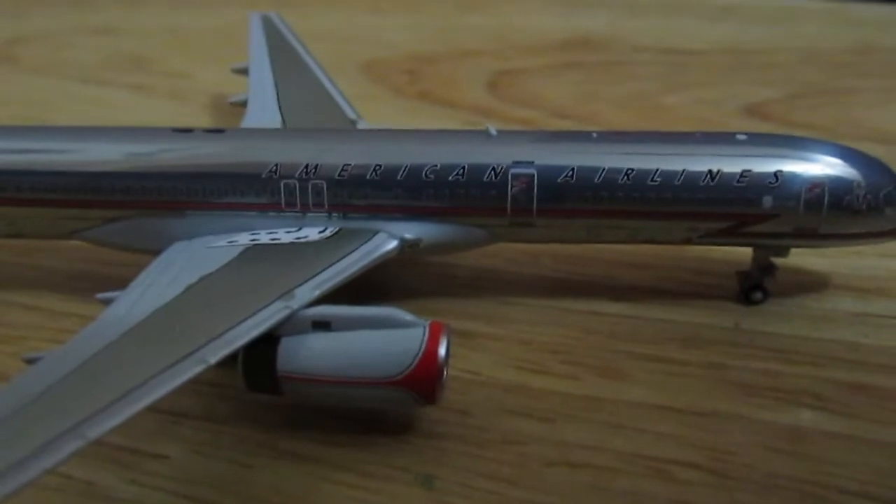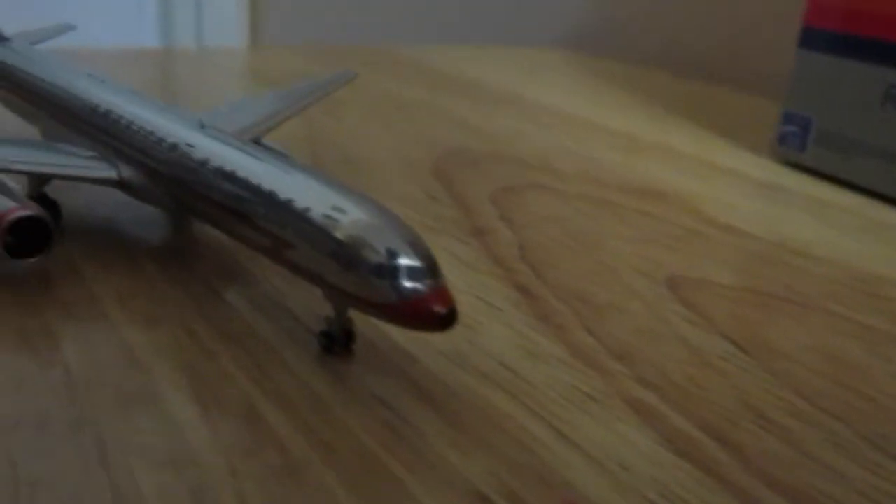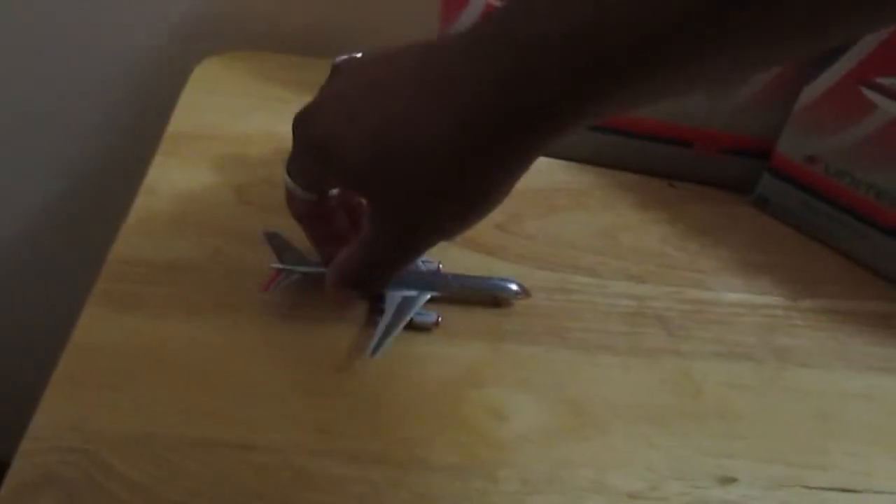You can see the American Airlines titles right there. That nose cone looks amazing. Wow, beautiful. Alright, let's put this to the side.